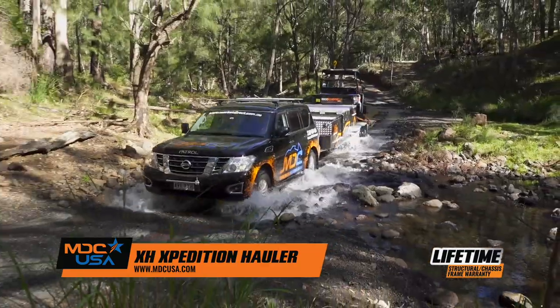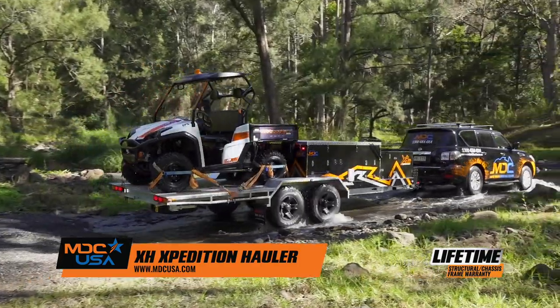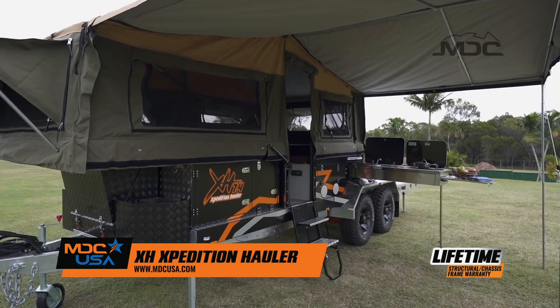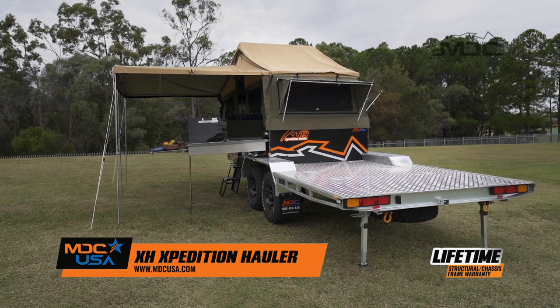Proven on the northern tropics' toughest tracks, this is your ticket to adventure without leaving the toys at home. Fully engineered with MDC's proven dual axle off-road suspension, you'll have the comfort of an electric open camper with hauling capacity for quads and side-by-sides.